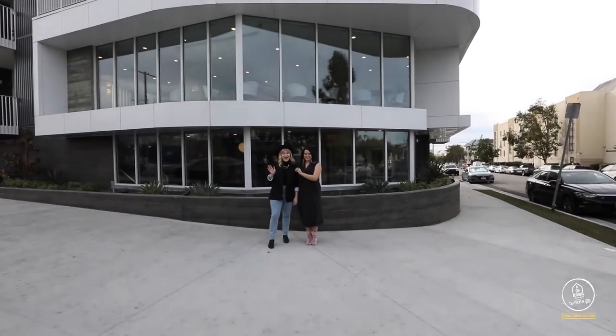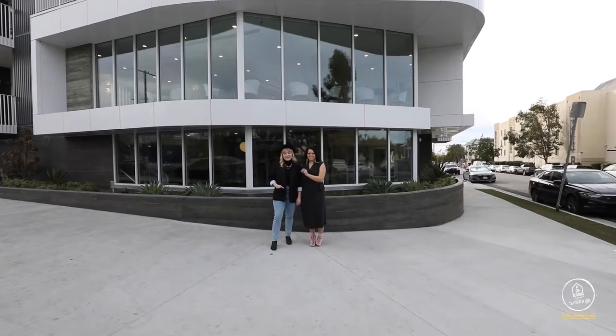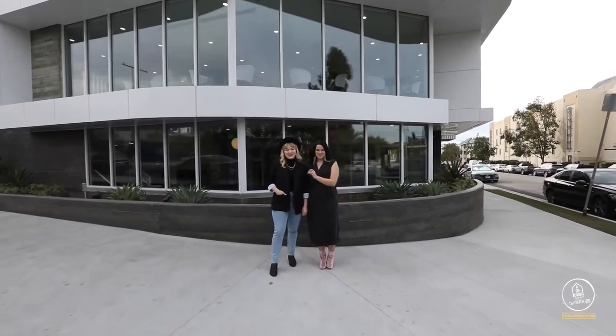Hi, I'm Lynn. And I'm Kat. And we're with The Rental Girl. Welcome to 660 North Oxford on Melrose.